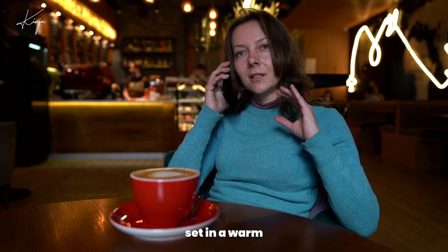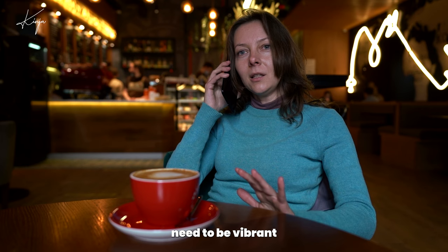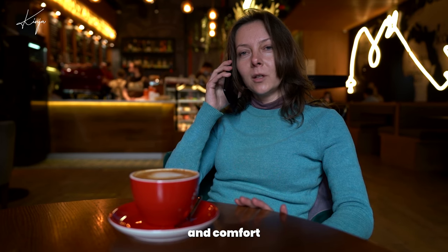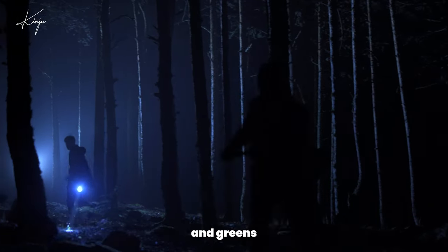Imagine a scene set in a warm, cozy cafe — the yellows and reds need to be vibrant, evoking warmth and comfort. Now think of a tense, thrilling night chase. The colors should be cool, dominated by blues and greens, to heighten the suspense.